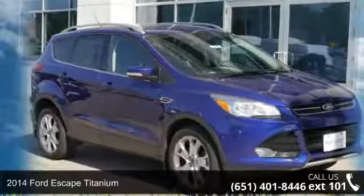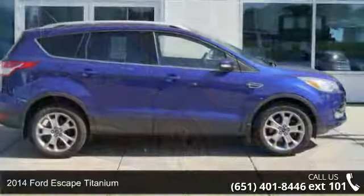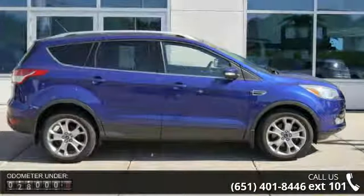Imagine yourself in this 2014 Ford Escape Titanium. If you are looking for an automobile with great features, look no further.